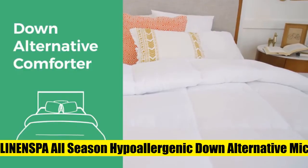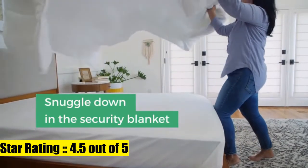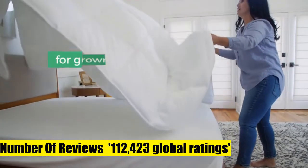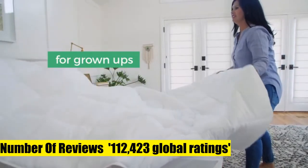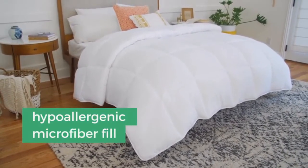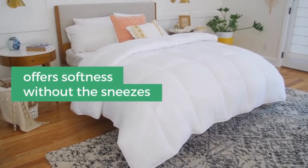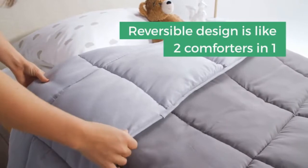1. Linen Spa All-Season Hypoallergenic Down Alternative Microfiber Comforter, Ultra Soft. All-Season Microfiber Comforter with 8 built-in corner and side loops to secure your favorite duvet cover. Microfiber Down Alternative Fill has a 300g fill weight. Provides the cozy comfort of down without the feathers, odor, and sharp quills.